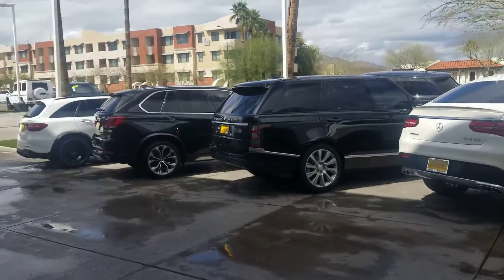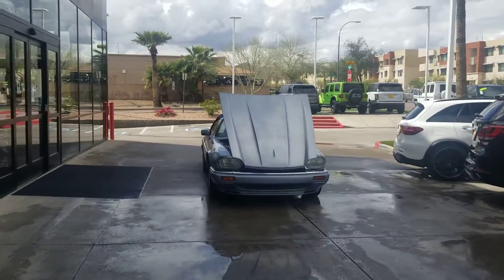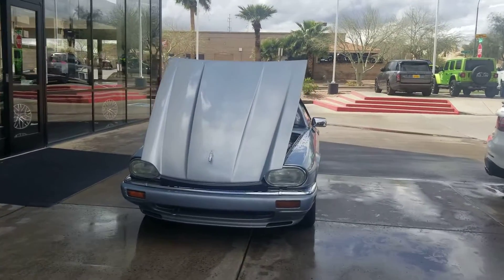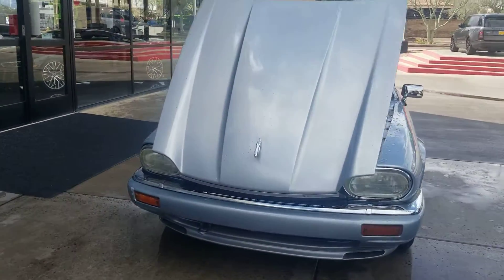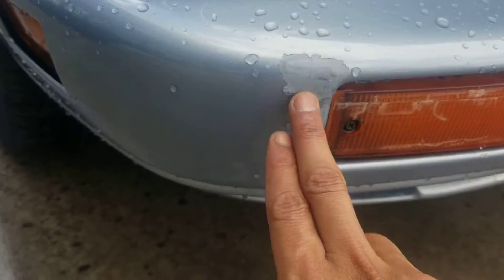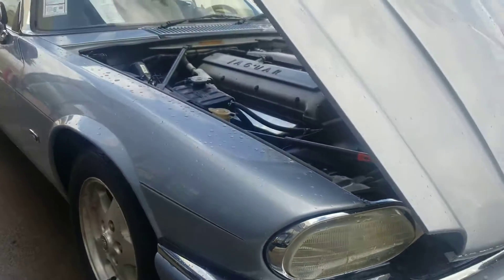It was actually pretty rainy — this is the first time it didn't rain a little bit. So first things first, the car is super clean. One minor thing is your front bumper; you have a bit of paint fade on it.